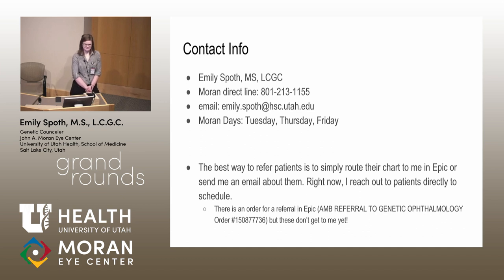Regarding insurance coverage of genetic counseling itself — yes, I do bill insurance. There is a billing code for genetic counseling. For MyRetina Tracker patients we don't bill because we get paid from FFB for my services. But for conditions not covered under FFB, like Stickler syndrome, they go on my template and get billed — it's like a therapy session, so it's about 20 dollars. Thanks, Emily.